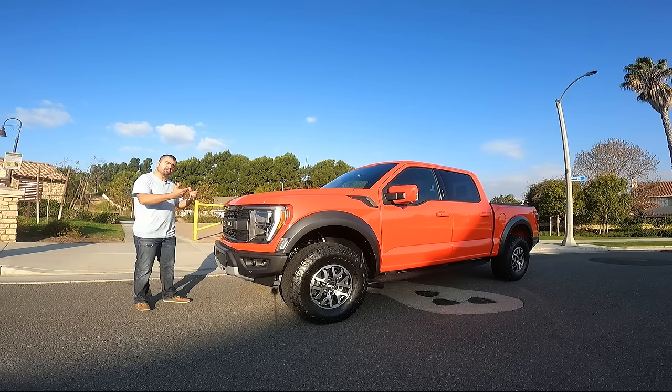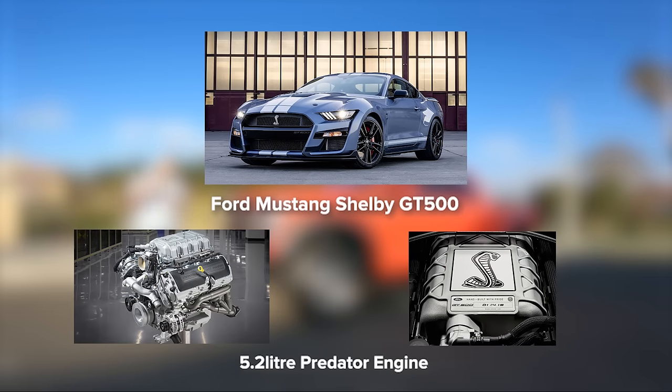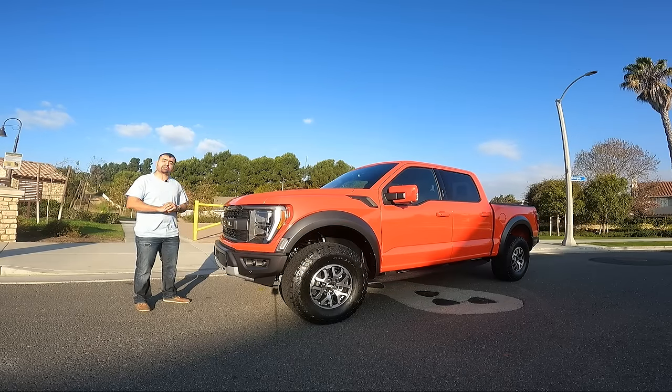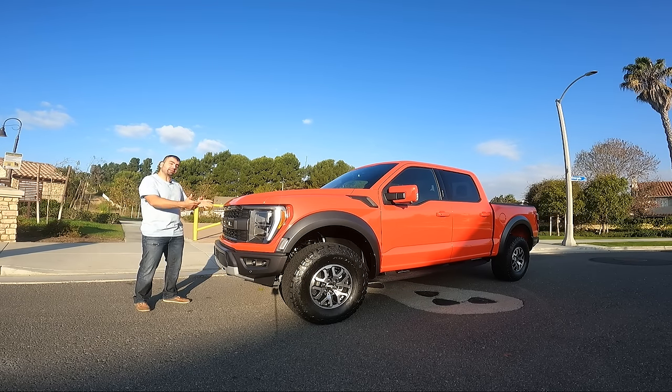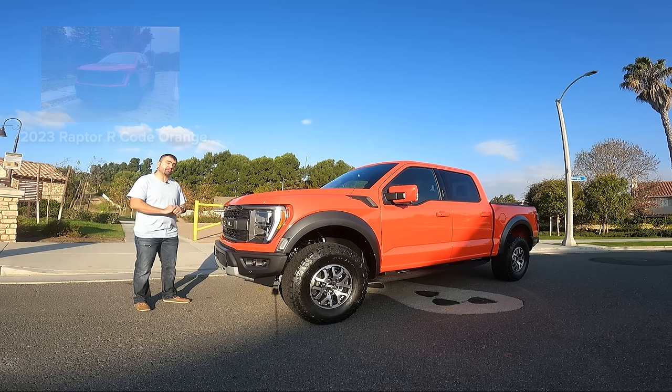Ford announced they're going to be having a Ford F-150 Raptor R, which is going to have the same engine as the Ford Shelby Mustang GT500. It'll have 700 horsepower and 640 pound-feet of torque — slightly less than the GT500's 760 horsepower. I'm actually waiting to get one, and once I do we'll be featuring it in the channel and doing a full review on the Ford F-150 Raptor R.